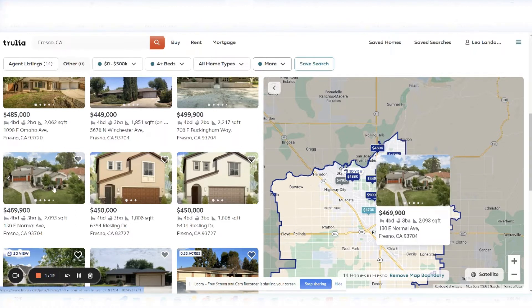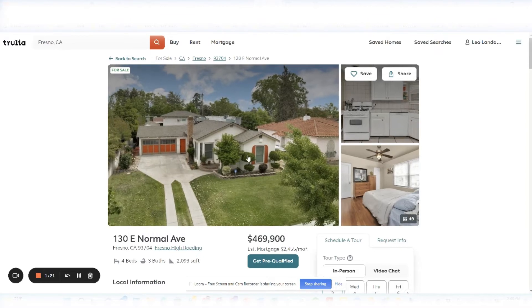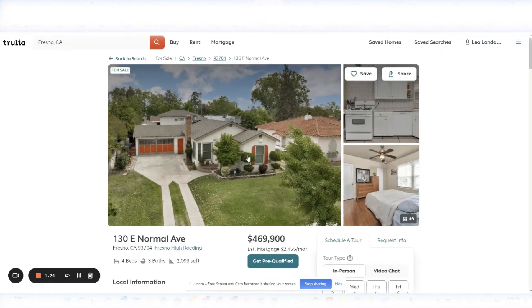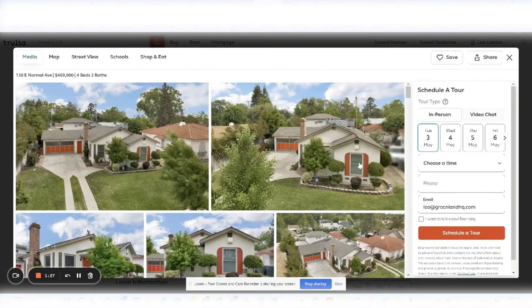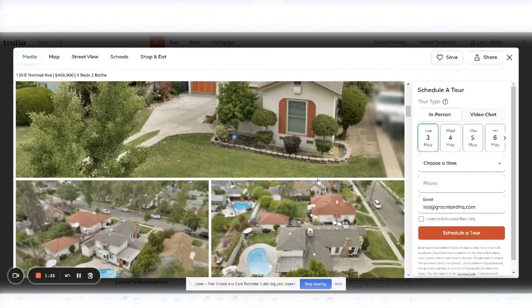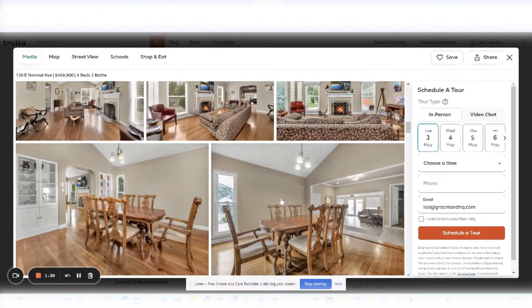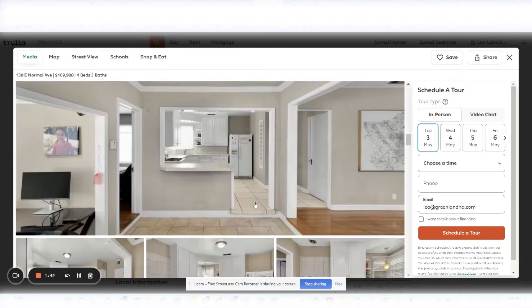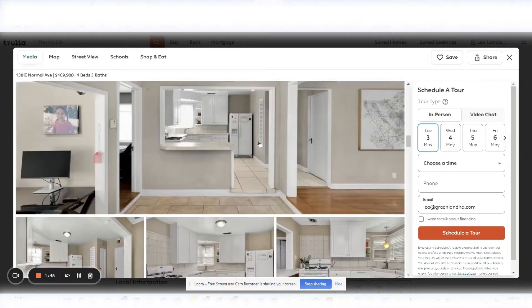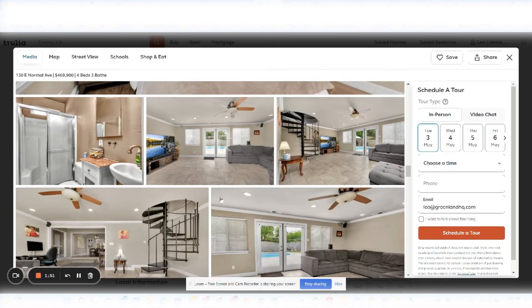I found this house at 130 East Normal Avenue and I like it. It's $469,900 — four-bedroom, three-bath, 2,093 square feet. I really like the pictures, it's got a good layout, good positioning, it has a pool, and a lot of upgrades that have been done recently. The house presents nicely, it's basically in move-in condition. So with all that in mind, I think this would be a good fit. You take one of those rooms as a house hack and we're going to turn it into an Airbnb.